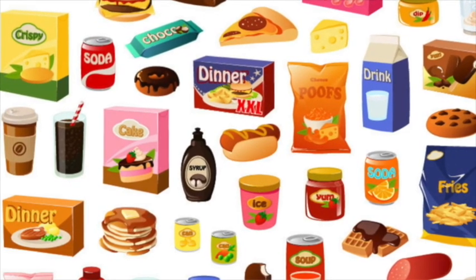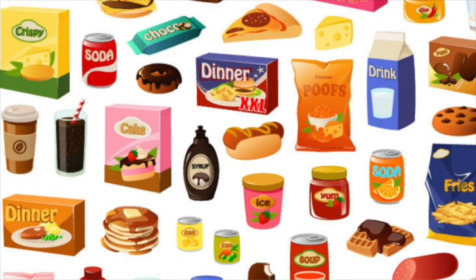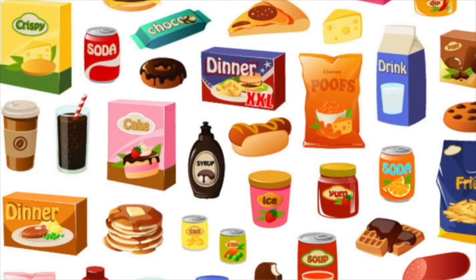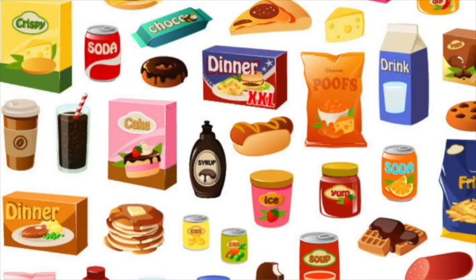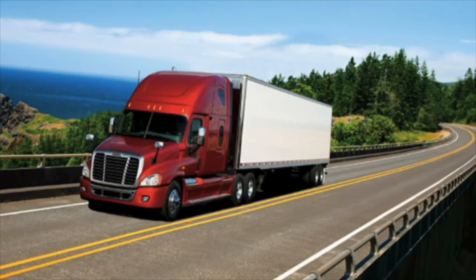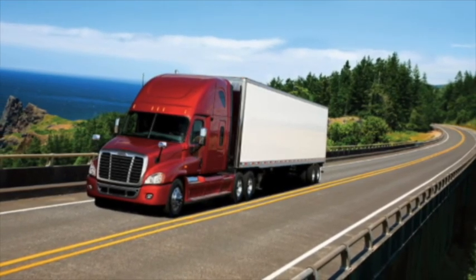Sometimes chemicals are added as preservatives to help the food last longer on the shelf. Processed food sometimes has ingredients that most people don't even know what they are. Now the juice goes back on a refrigerated truck and takes another long trip to the grocery store.